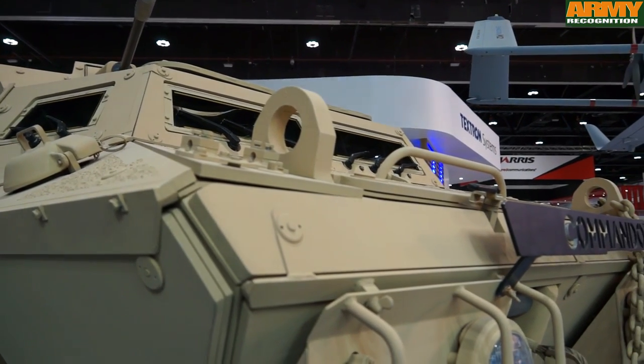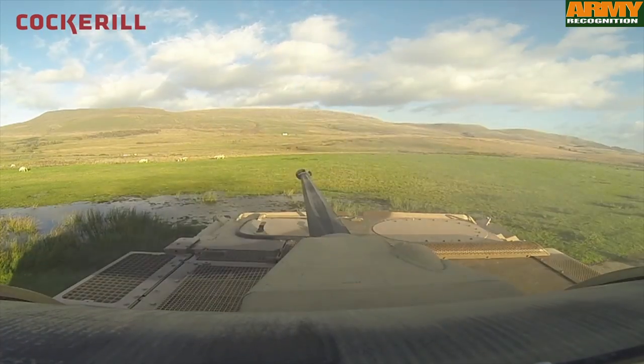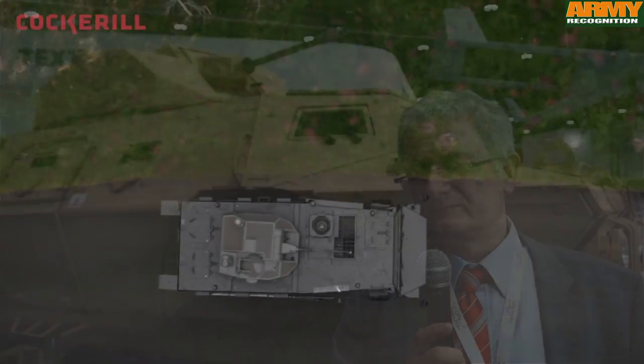With the CPWS, we achieve the best balance between mobility, protection, and firepower using fielded solutions. The CPWS is ready for production.